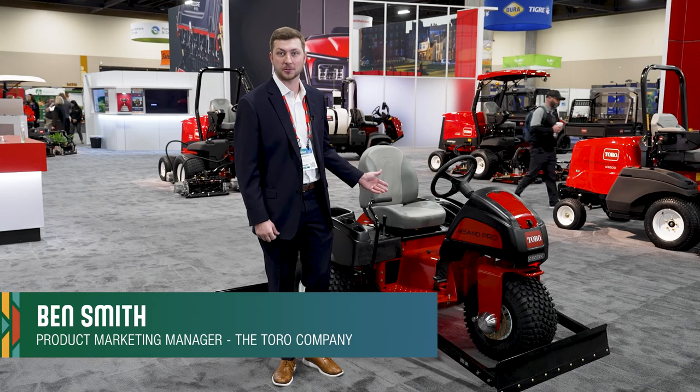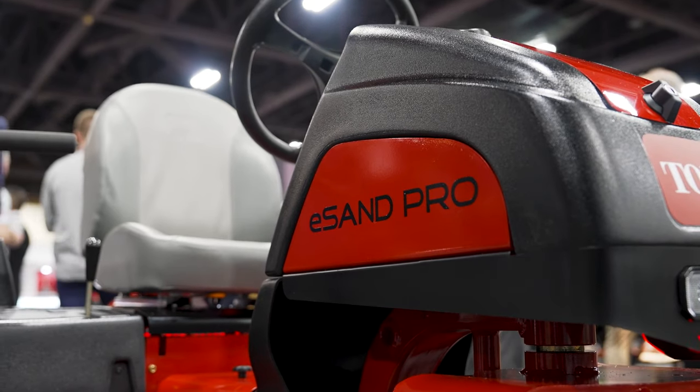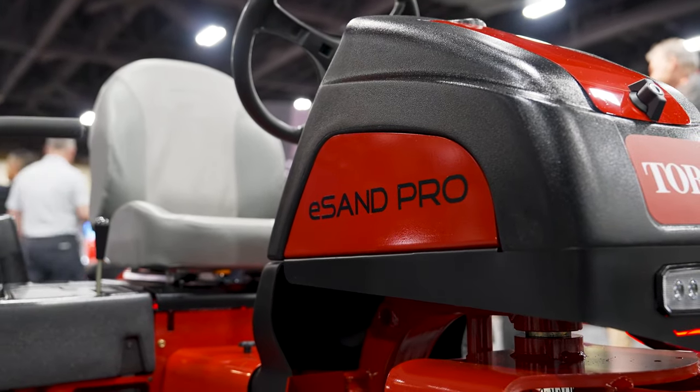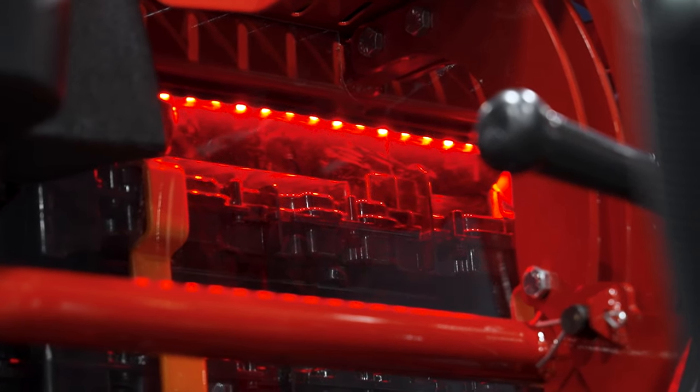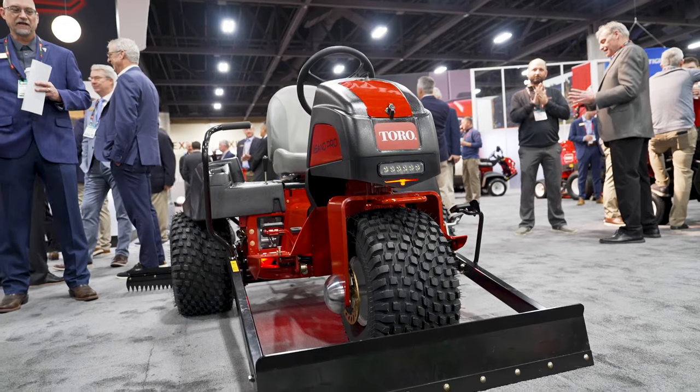I'm excited to show you this prototype of our brand new lithium-ion powered Sanpro. This machine is built on the existing frame of the Sanpro 3040 model and has four lithium-ion hypercell battery packs powering the machine. There will also be the option for expandable battery packs in the future.